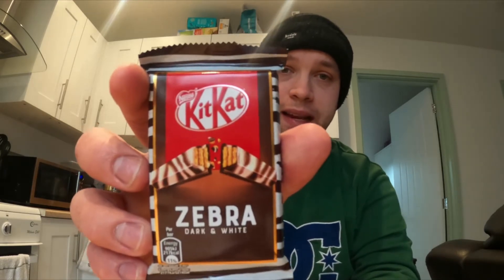First we have the Kit Kat Zebra. I'm quite interested in this one. At first glance it's very very small — I like my big portions of anything and everything, and Kit Kats have really gone down in size.